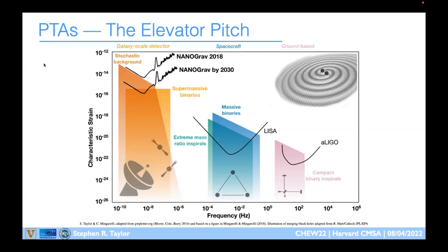At middle frequencies in the millihertz band, we've got LISA — the Laser Interferometer Space Antenna — which will hopefully launch in about 12 years. It's a space gravitational wave instrument with three satellites separated by about 2.5 million kilometers on a side in a triangle, trailing Earth's orbit, sensitive to massive black hole binaries of 10^4 to 10^7 solar masses — black holes in the centers of galaxies forming binaries when galaxies merge.